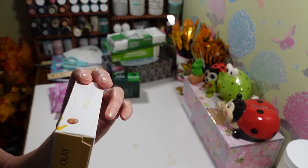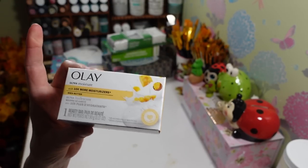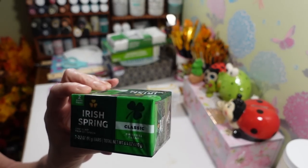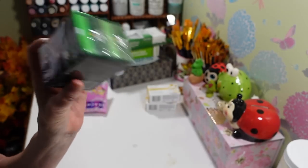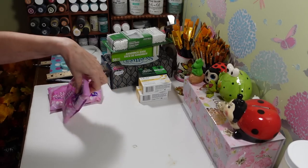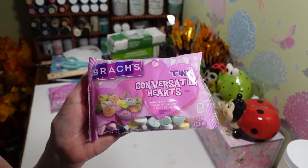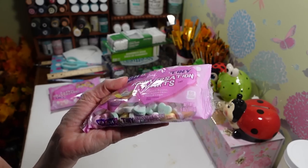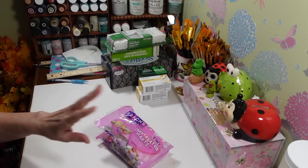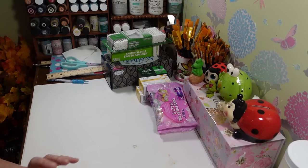I picked up two of the Olay Ultra Moisture with shea butter soaps — I want to do something with those. I also got two packs of Irish Spring — I want to do something with that too but haven't tried it yet. And I picked up two bags of conversation hearts. I'm not a big fan of the candy but they look really cute in a candy dish for Valentine's Day. They're the Brock's brand.